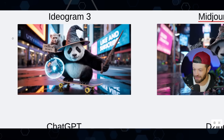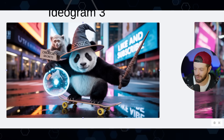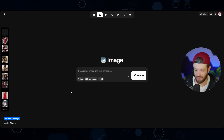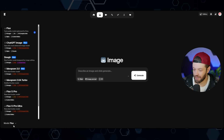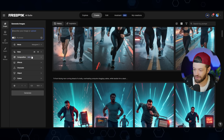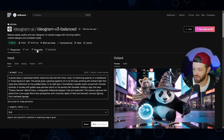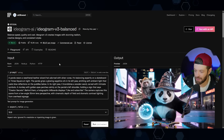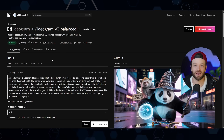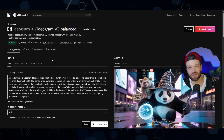Ideogram 3 nailed everything perfectly — aside from some perspective confusion, every element was captured. Ideogram 3 is accessible through several tools: in Krea you can switch the model to Ideogram 3; in Freepik you can switch the mode to Ideogram 3; or you can use it directly through Replicate. Don't forget — if you want to learn how to properly monetize your AI content as efficiently as possible, come hang out in the Creator Secrets community. That's it for now, see you in the next video.